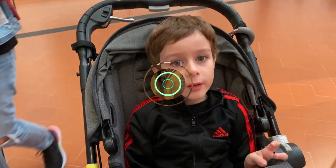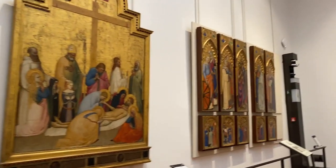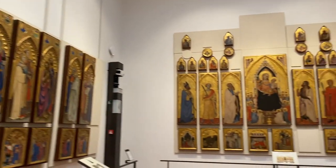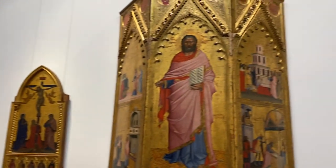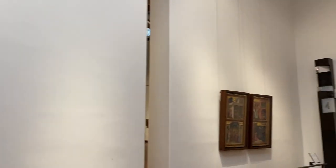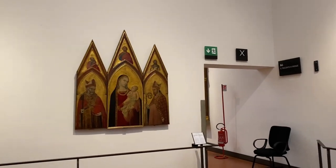Guys, these are all paintings from the 1300s in Florence. And as you can see, they used to paint a lot of religious paintings — like Madonna with the baby.